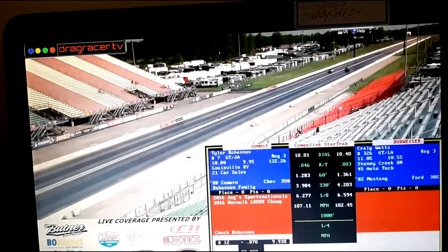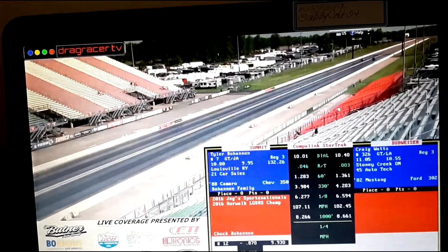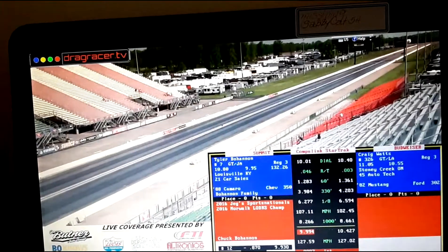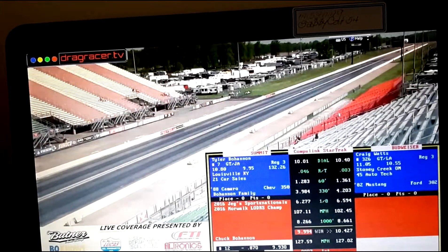Craig Watts was looking over going, 'Wow, that's Tyler Bohan at the other side. That better be good on the tree.' He was — he did. Goes 1042 for the win and 127.